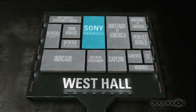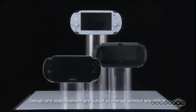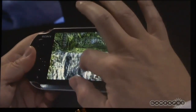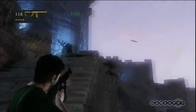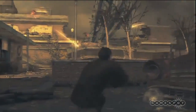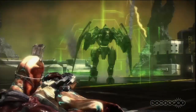Right next to Nintendo is Sony. They'll also have a new console playable on the floor, codenamed the Sony Vita, better known as the NGP. Playable games for the new handheld will include Uncharted: Golden Abyss, Wipeout 2048, and Little Deviants, among others. The PlayStation 3 titles that Sony will have at their booth include Uncharted 3: Drake's Deception, Resistance 3, Journey, and Starhawk, all of which will be on our live stage show throughout the week.